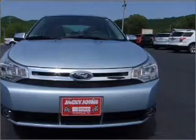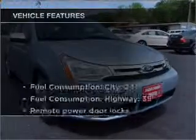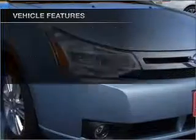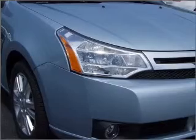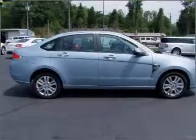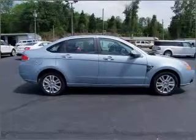Stand out from the crowd with premium wheels. Heated seats offer comfort in cold weather. Plus, enjoy these notable features included in this vehicle: air conditioning, power door locks, power windows, power steering, cruise control, power mirrors, an alarm system, an AM-FM stereo with a CD player, and an adjustable tilt steering wheel.